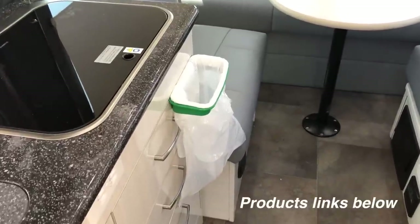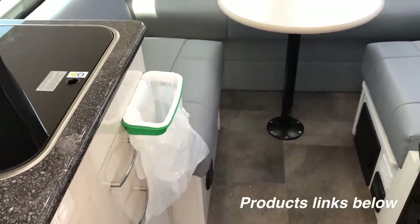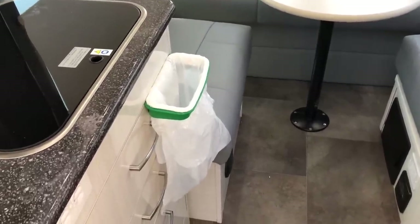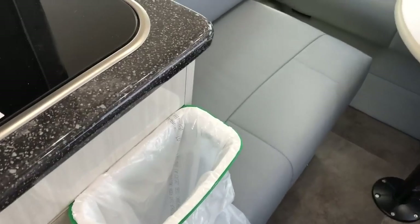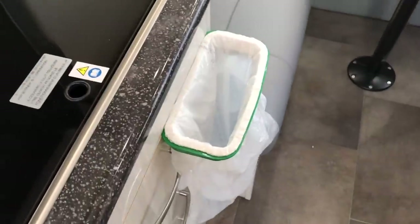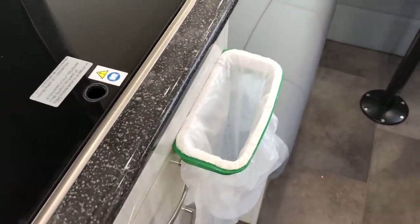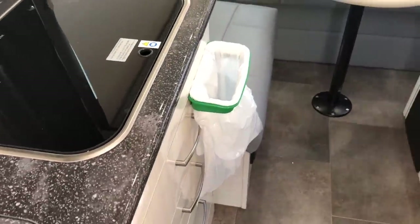The first thing is trash — what do you do with your trash? I had a small trash bin that just kind of sat around loose, but it always seemed to move when you were driving. So I found this online and it's worked pretty well. It just hooks over the drawer and holds a bag, and it stays out of the way because it's only maybe three or four inches deep. That has been a great change.